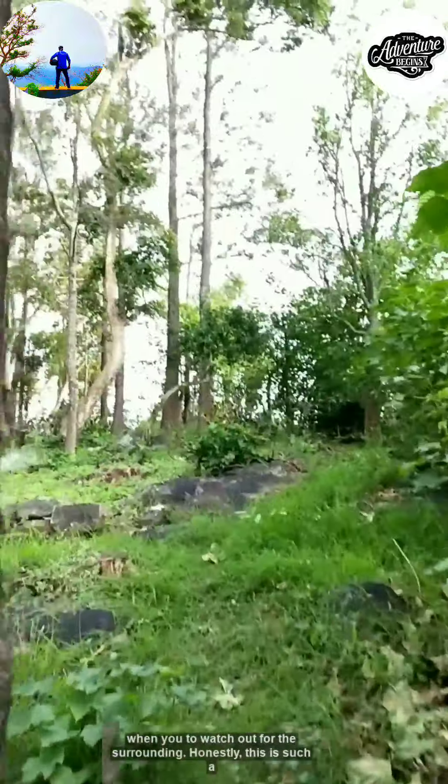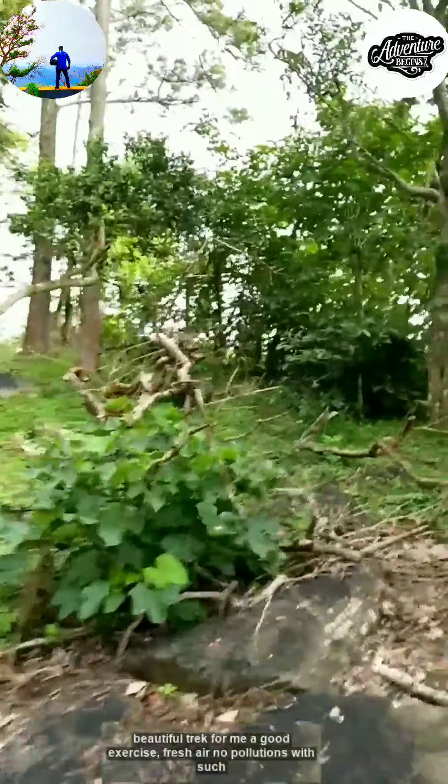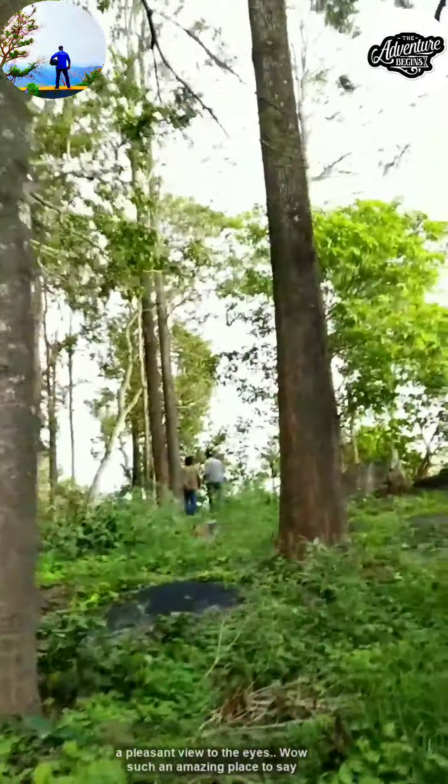Honestly, this is such a beautiful trek for me — good exercise, fresh air, no pollution, with such a pleasant view to the eyes. Wow, such an amazing place to see.